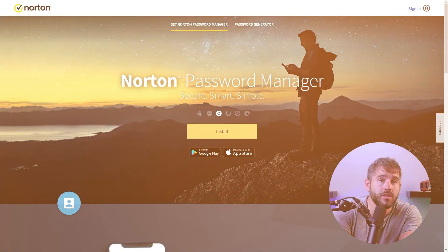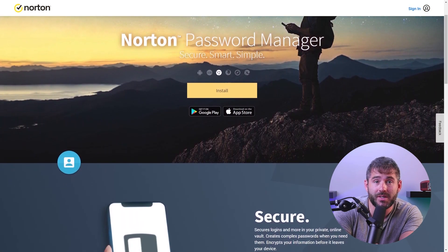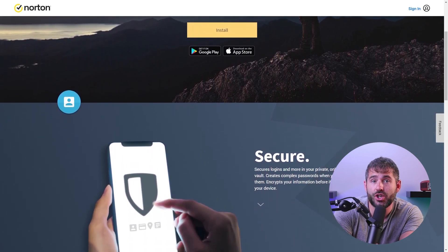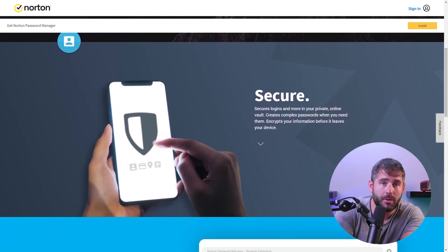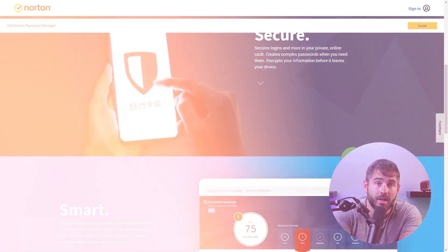Norton 360 does not stop at antivirus protection alone. It also includes a built-in password manager that provides secure 256-bit AES encryption, unlimited password storage, synchronization across multiple devices, browser extensions, auto-save and auto-fill capabilities, a password generator, and even password vault auditing. This comprehensive password manager ensures that your online accounts remain secure and easily accessible without compromising convenience.